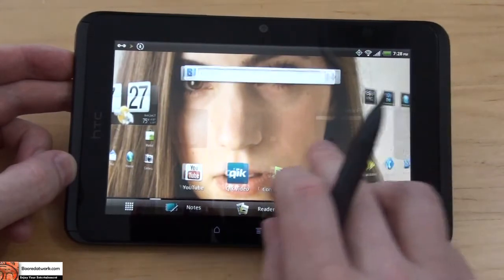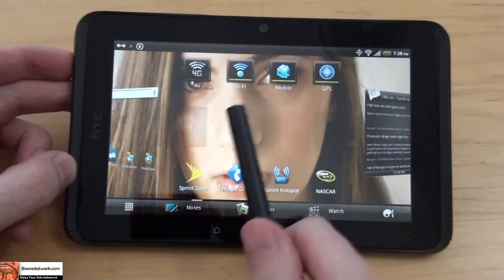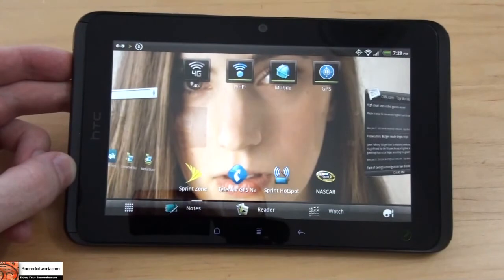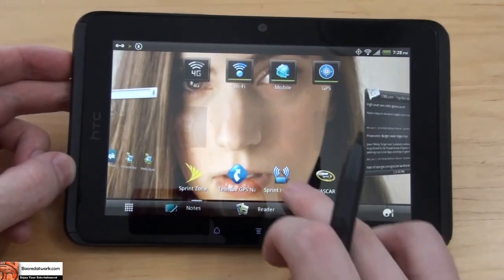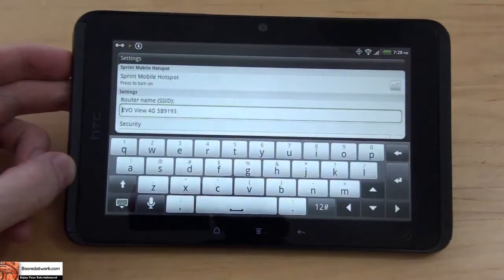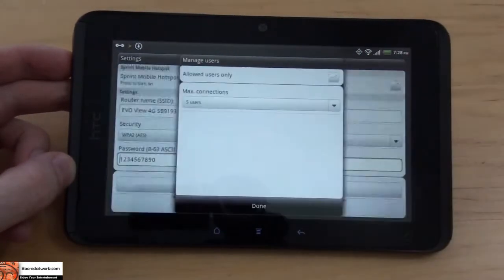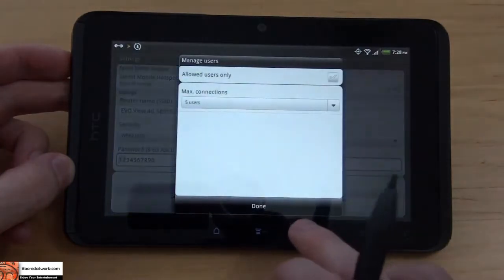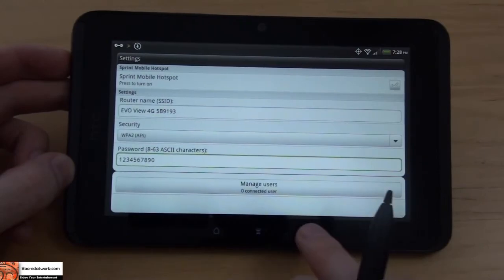It is a 4G device and it does have Wi-Fi. In the area where we live it's better to go with Wi-Fi than 4G; other areas the 4G may be better, so it depends on where you live. Another thing it does is you can set this up as a Sprint hotspot and manage up to eight users at a time, which is very convenient especially if you're traveling and you don't have consistent Wi-Fi but you do have 4G coverage.